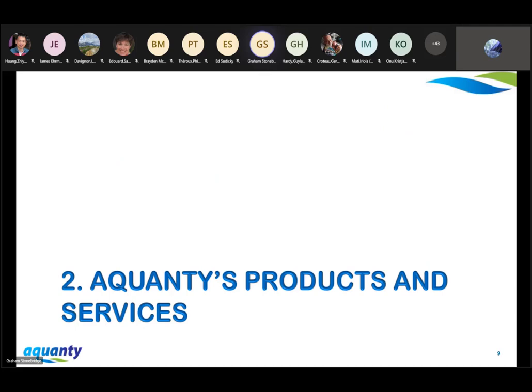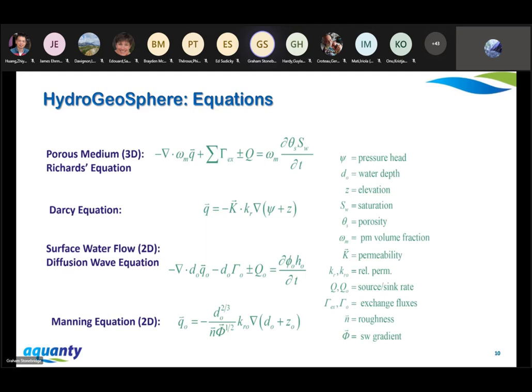Our flagship product is HydroGeosphere — a fully integrated hydrologic model solving the equations of flow for both the subsurface and the surface domain simultaneously. At the top we have Richards' equation for subsurface flow, using Darcy's equation to infer the flux relationships. In the overland flow domain, we have the diffusion wave equation, using Manning's equation to infer the flux relationships there. We can also do fracture flow, contaminant transport, and density-dependent flow. We bring it together in a control volume finite element model with adaptive time stepping.